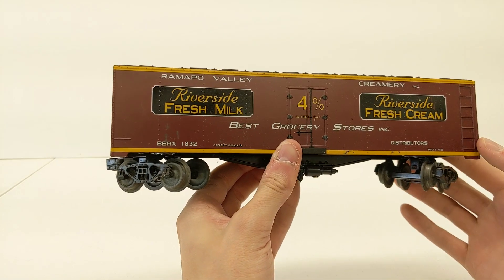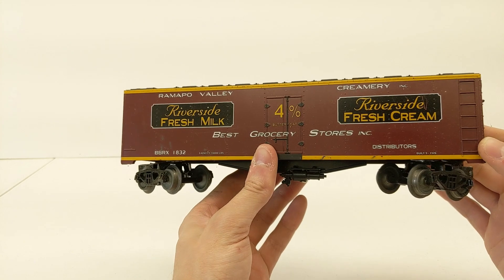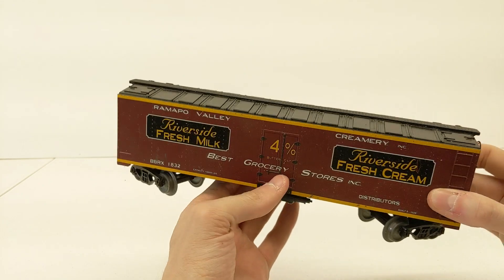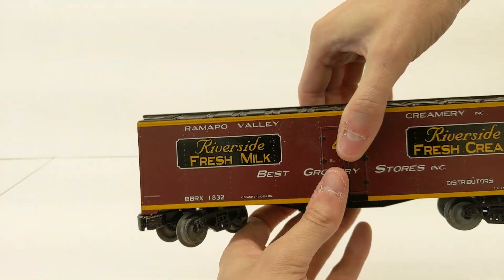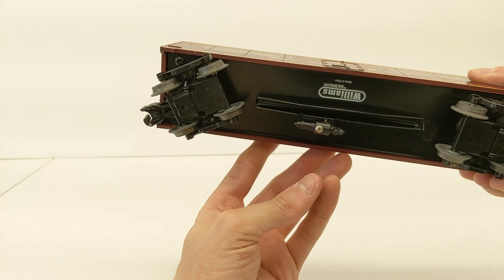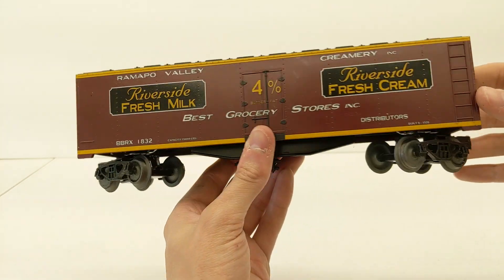And finally, we have a reefer car here — Riverside Fresh Milk. It says this is Best Grocery Stores Incorporated. So pretty cool. Just needs a little cleaning — I see hair and cobwebs and things like that. But I'll give it a quick brush off, though it will probably need a little fine cleaning.